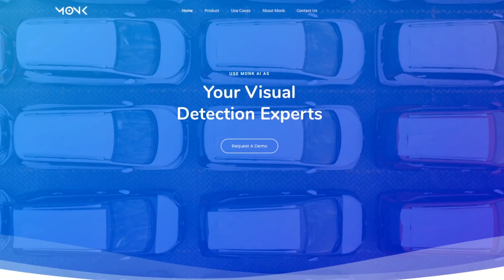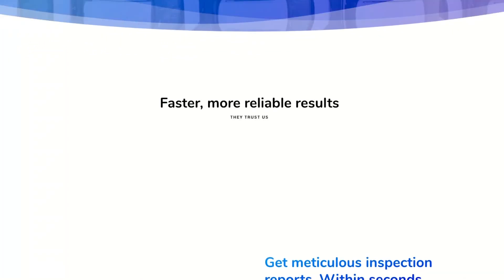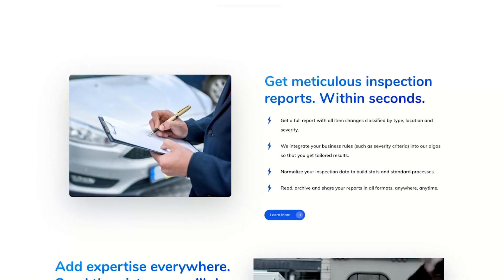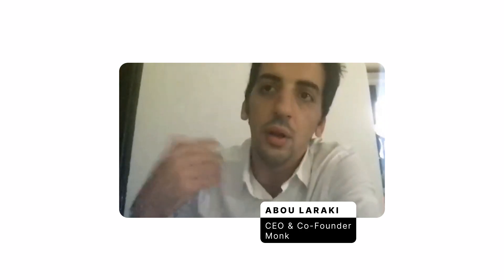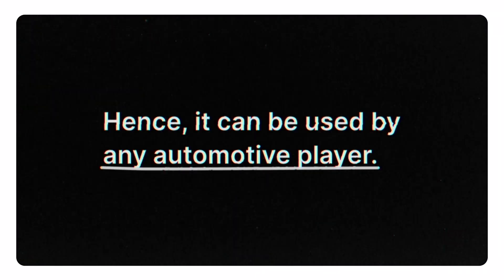Monk.ai has made it its mission to tackle exactly these aspects. The French software startup founded by Abu and Fejal has developed computer vision algorithms to analyze any item's condition based on visual aspects. They receive a video and automatically, thanks to computer vision and deep learning, provide a report that assesses and detects any damage on the vehicle. It can be used by any automotive player — car manufacturers, car rental, car sellers, insurance companies or even vehicular marketing companies.